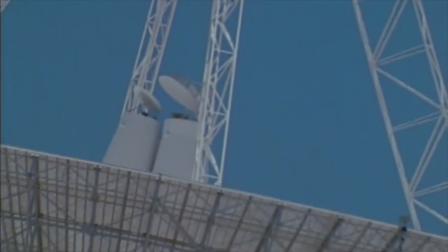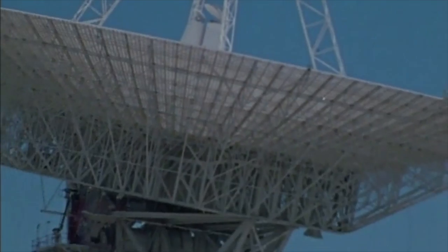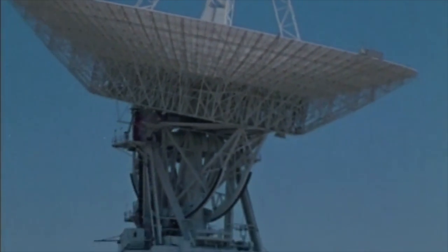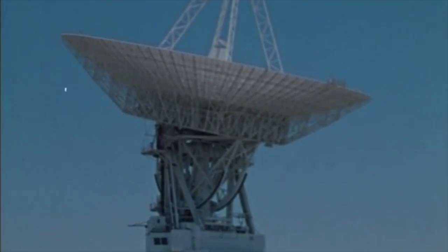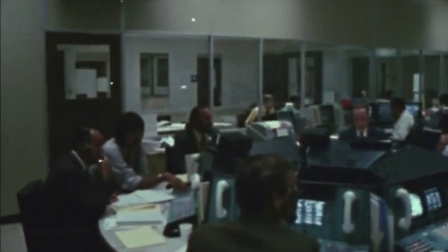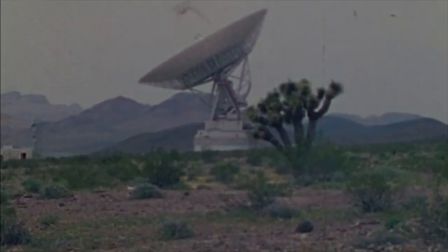At Jupiter encounter, the Voyagers are so far from Earth that their signals take at least 40 minutes to reach. They are picked up by the giant antennas of the Deep Space Network, located around the world, and read in the Mission Control and Computing Center in Pasadena. Here, radio commands are generated for transmission to the two craft. When Voyager 1 begins its approach to Saturn, the commands will take almost an hour and a half to reach it.